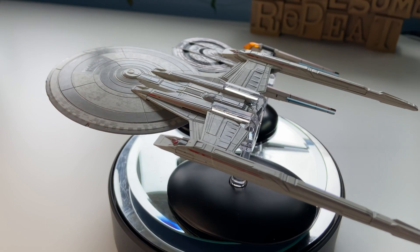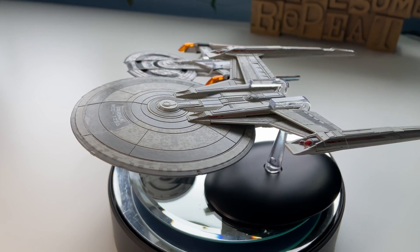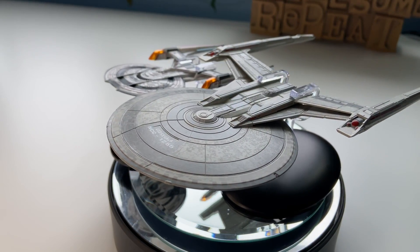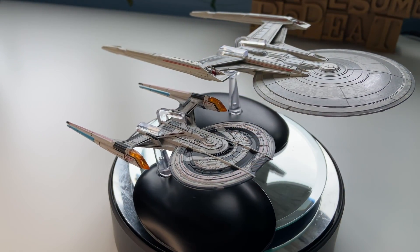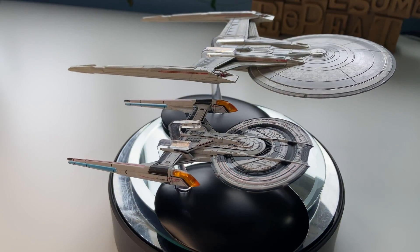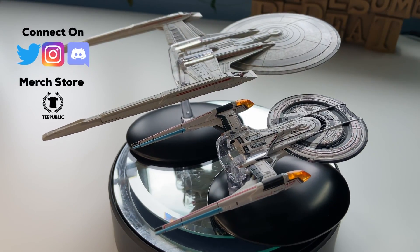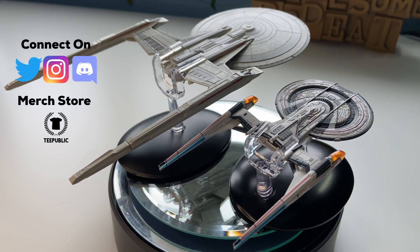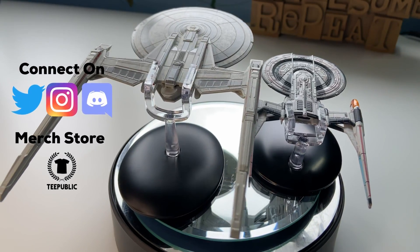A big shout out to Hero Collector for these collections and sending over this ship, which gives me the opportunity to do videos like this for you folks. And a massive shout out to the Patreon supporters, and a big hello to the new Patreons that have recently joined the crew — your support is amazing and I love you all. If you're new to the channel, check out the description box below for information on these collections, as well as the playlists for all of the previous reviews. If you do enjoy the content, be sure to hit the subscribe button, share and like the video, and let me know your thoughts in the comments below.